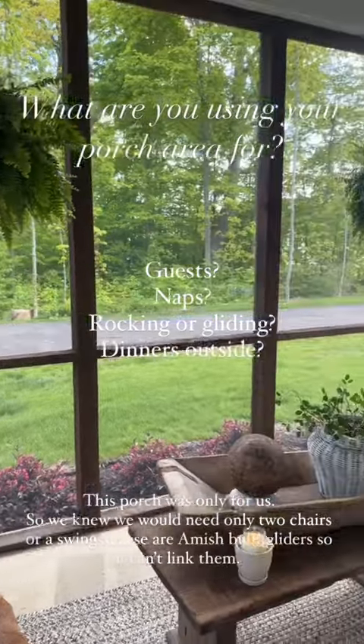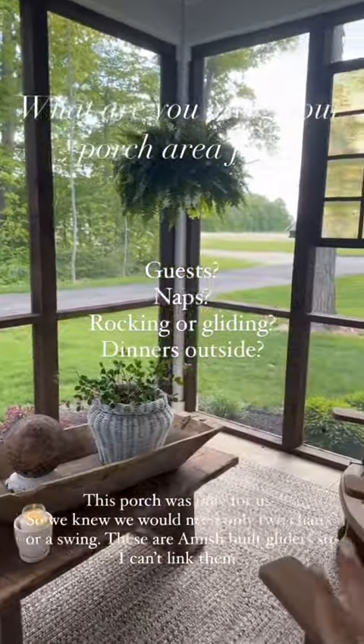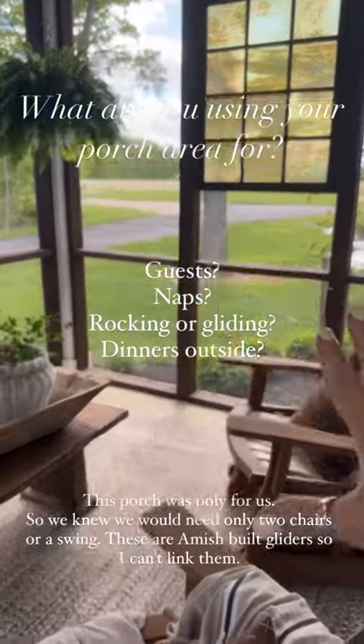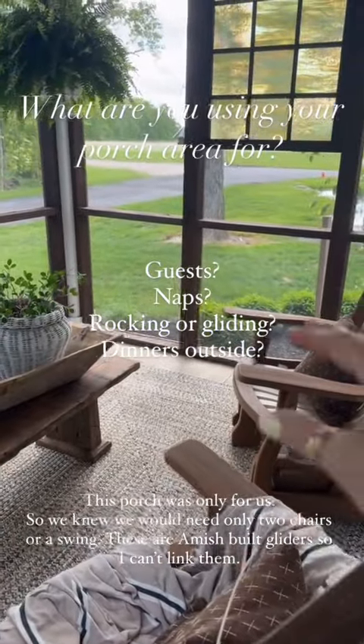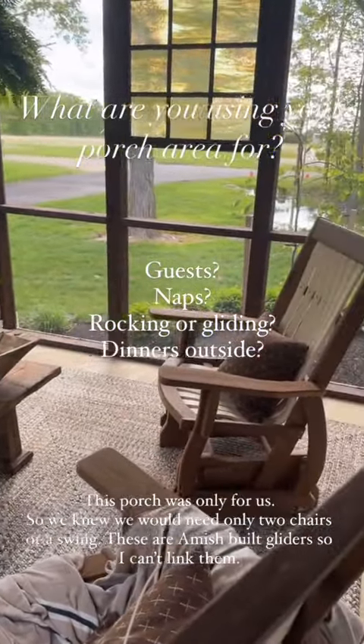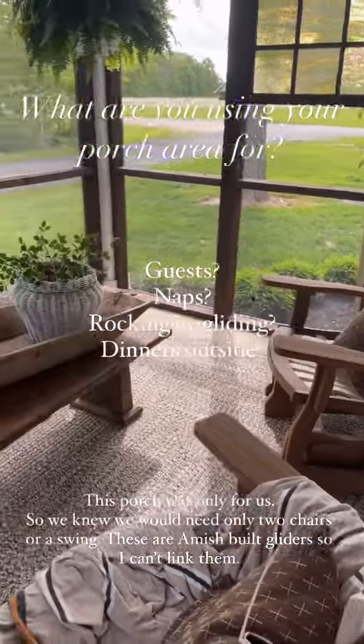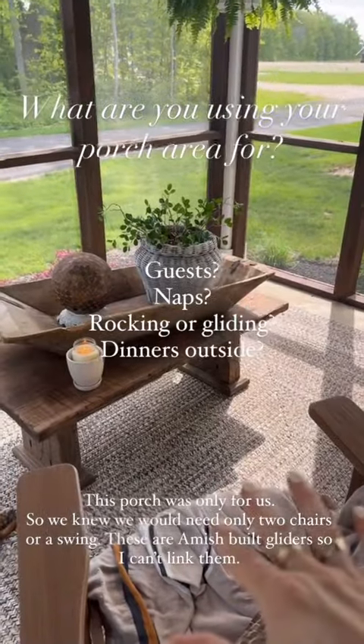The first thing I did when working with clients was figure out what they were going to use their porches for. Are you going to have guests? Are you going to barbecue? Do you like to swing? Do you like to rock? Do you want a place to lay down at night?